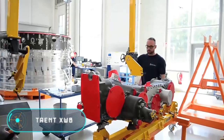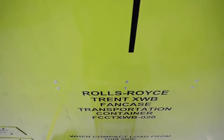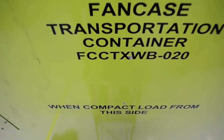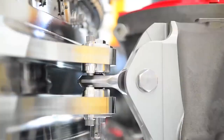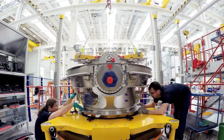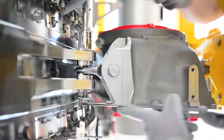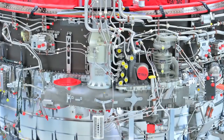The Rolls-Royce Trent is a series of turbofan dual-circuit aircraft engines developed in the second half of the 1980s. The first copies were ordered by Rolls-Royce PLC in 1991. All these years, the company was dedicated to improving engines for commercial aircraft. Finally, on June 14, 2010, the first Trent XWB engine was launched.